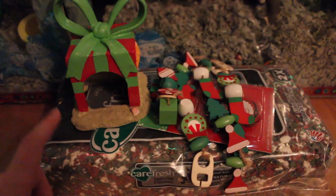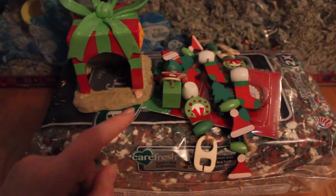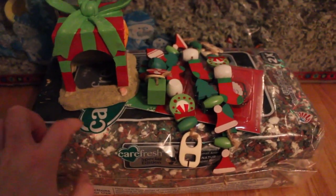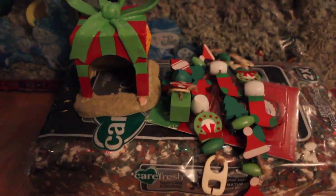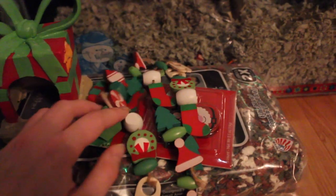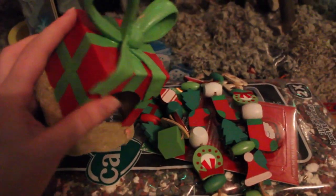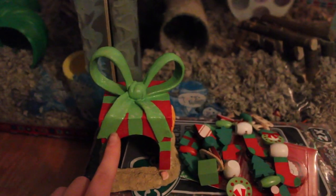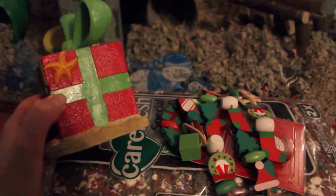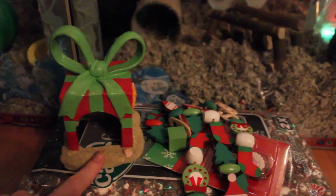I got Bugs an elf costume — it's just for pictures and an idea I have, so it won't be on him long. The hat fits okay but the costume part is a little too small. It's from PetSmart. I also got this hermit crab Christmas decoration — it's so cute, like a little present in the sand with a starfish and a seashell on it. It's kind of like my two favorite things: the beach and Christmas. This is going to go to Pop Tart's cage since it's quite small.